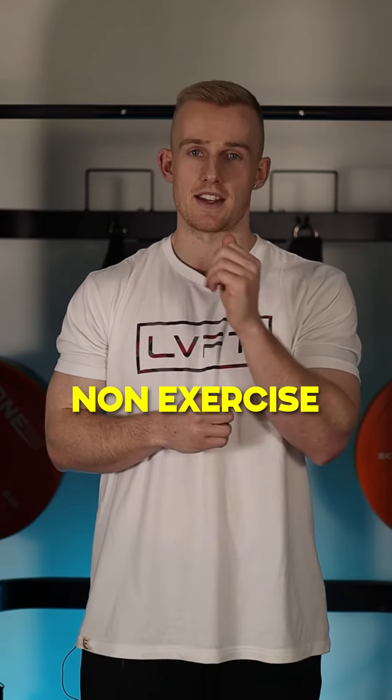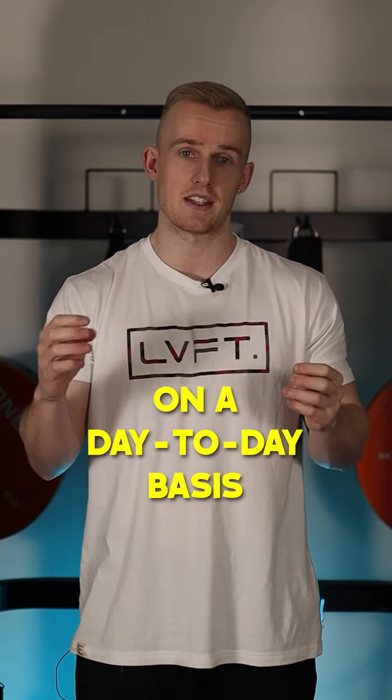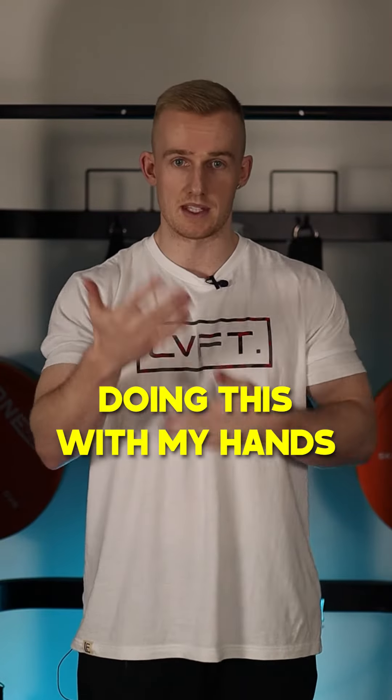The next one is going to be NEAT. NEAT stands for Non-Exercise Activity Thermogenesis. This basically means the calories that you burn on a day-to-day basis doing everything that's not exercise. This is simple things like walking to your car, going up the stairs, doing this with my hands right now, fidgeting and so on.